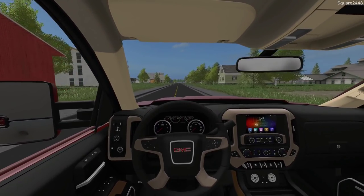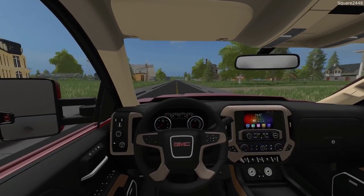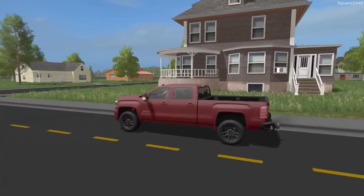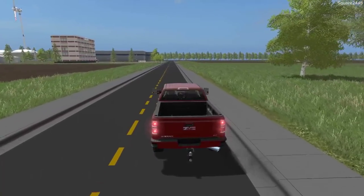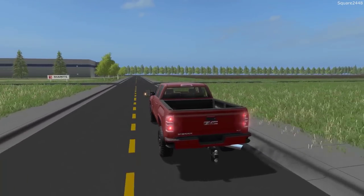We are here on the inside of this brand new GMC released by Machine Modding. We have a full interior as well. It looks so nice with the blacked-out wheels and the all-terrain options. Everything about this is so cool — all the different store options, the bed liner. It really just looks awesome, especially in dark red.